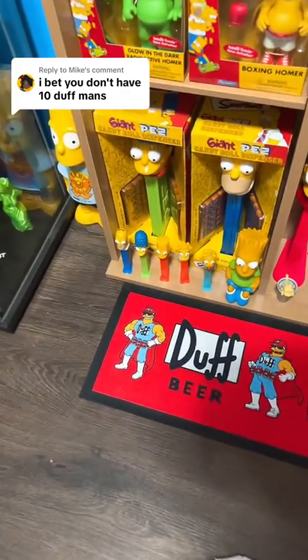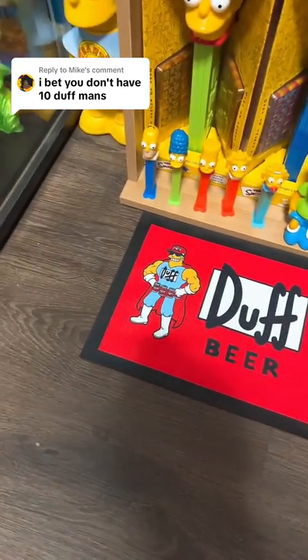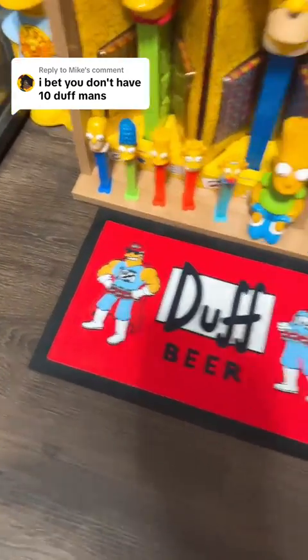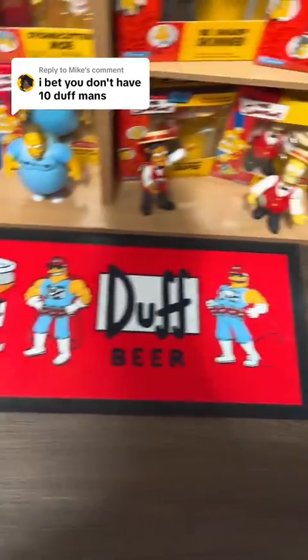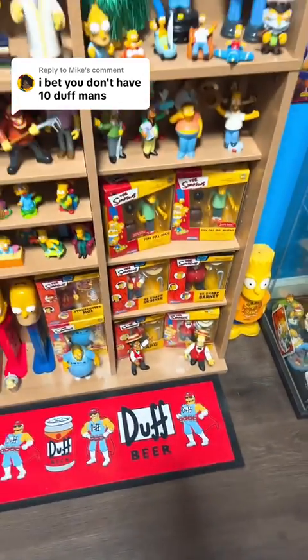We have this mat that came all the way from Australia, and since there's 4 Duffmans on there, we're going to count number 4, number 5, number 6, and number 7 — only because I don't even think I have any other Duffmans in my collection.